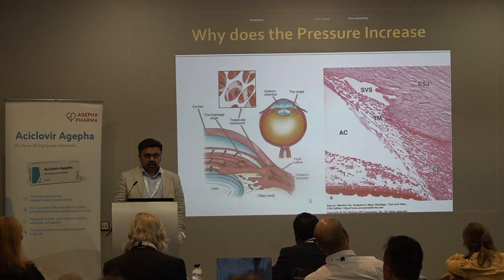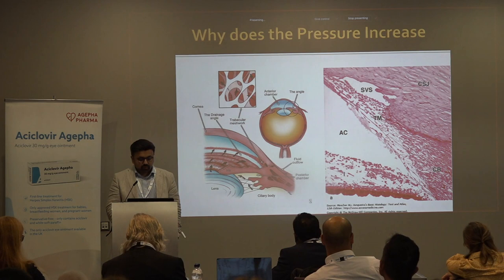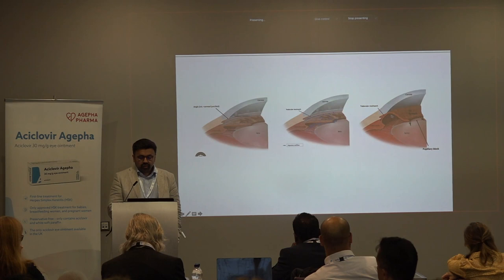Unfortunately, that rise in intraocular pressure impacts on the optic nerve. The optic nerve is the only weak area in the eye — it's an opening in the eyeball where all the pressure and the stress concentrates. In angle closure, the mechanism is the iris directly coming into contact with the trabecular meshwork.